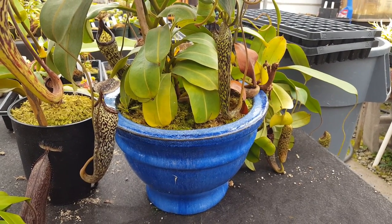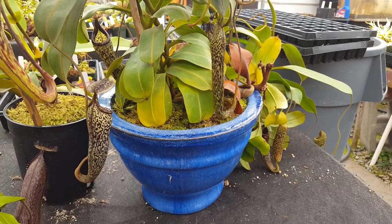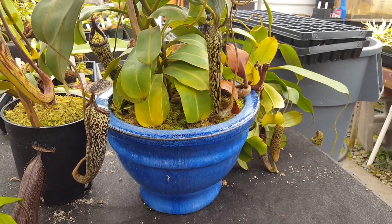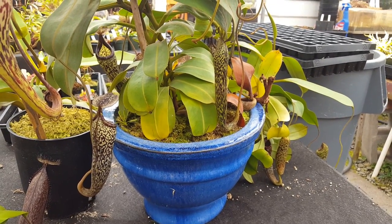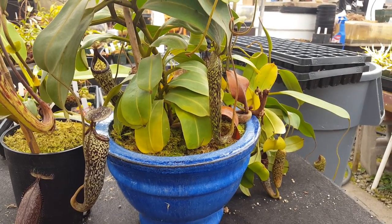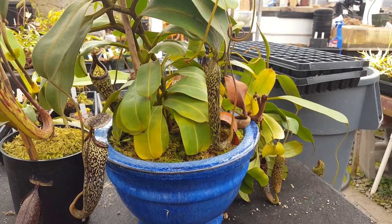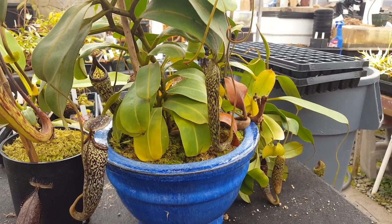Hey everyone, this is Josh from Predatory Plants. I thought it would be fun to make a video showcasing some of the most extreme pitchers in the Nepenthes genus. I'm a huge fan of Nepenthes in general and a lot of these plants have incredible variety and morphology, and I wanted to highlight a couple of them in a quick video here.